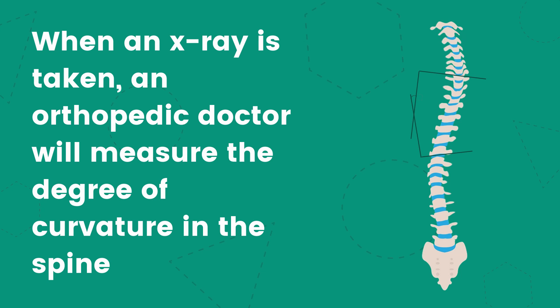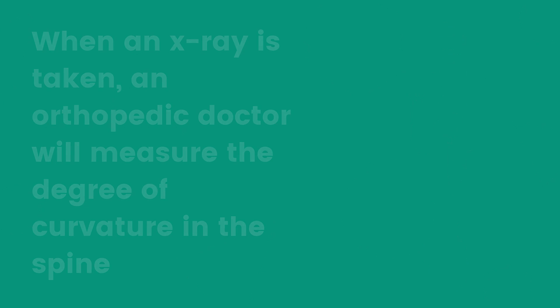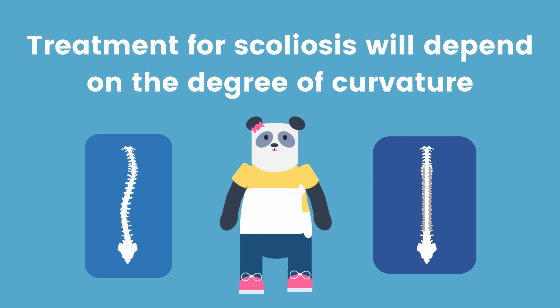When an x-ray is taken, an orthopaedic doctor will measure the degree of curvature in the spine. Treatment for scoliosis will depend on the degree of curvature.